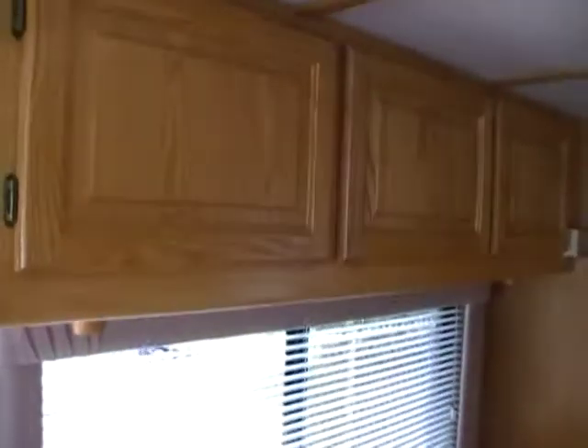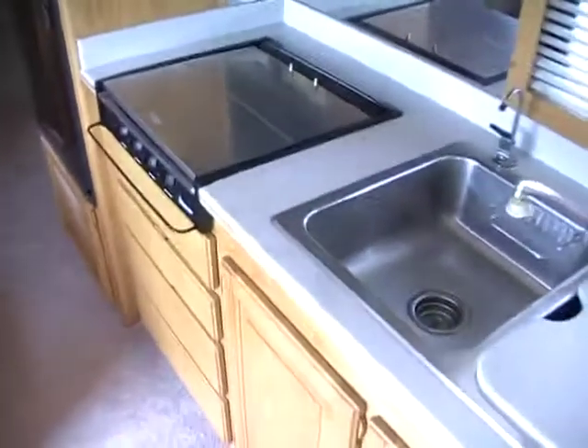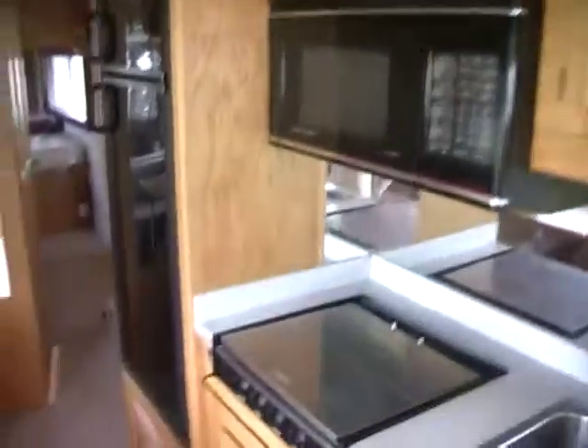It's got fluorescent lighting throughout the entire coach, giving it a real natural light. It's got a newer Dometic refrigerator that's almost brand new — works perfectly. Table booth folds down to make a bed so you can sleep six people in here. Overhead storage over the table. Look at the floor space — just an awesome coach. We've got a side hallway right here leading to the back bedroom.